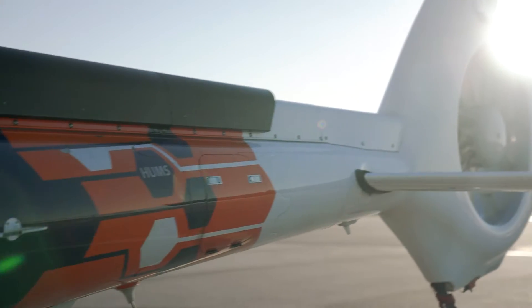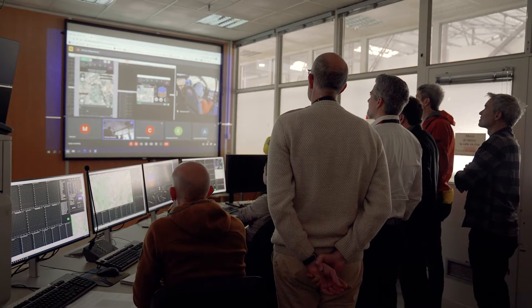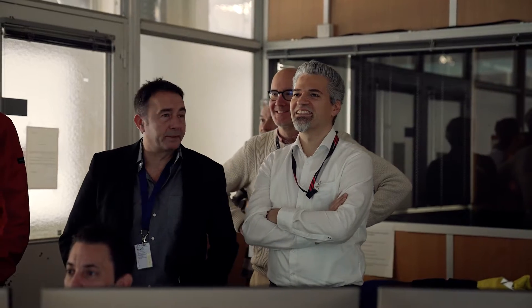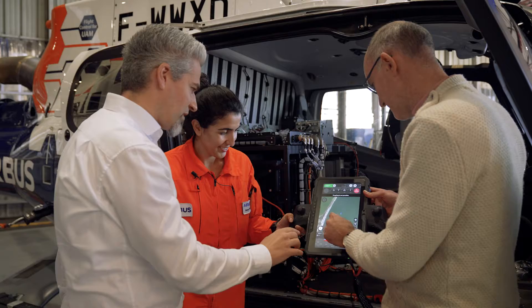At Airbus Upnext we make the unthinkable real. This helicopter was entirely commanded by a tablet, which was unthinkable three years ago. The Vertex demonstrator team at Upnext made this happen together with the collaboration of our great Airbus helicopter colleagues in three years, on time, on cost and quality. I really congratulate all of them for this great achievement.